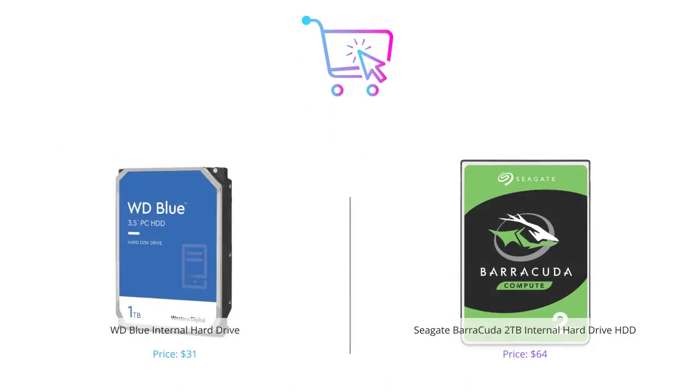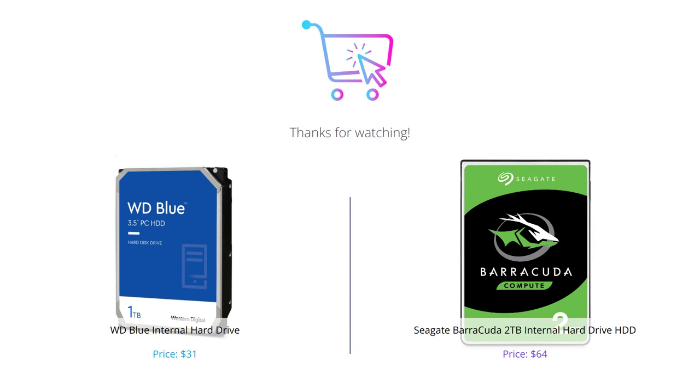And that's a wrap. Both the WD Blue internal hard drive and Seagate Barracuda 2TB internal hard drive HDD have their pros and cons, but it ultimately comes down to what you value most. Let us know your thoughts in the comments below, and don't forget to like and subscribe for more tech reviews.